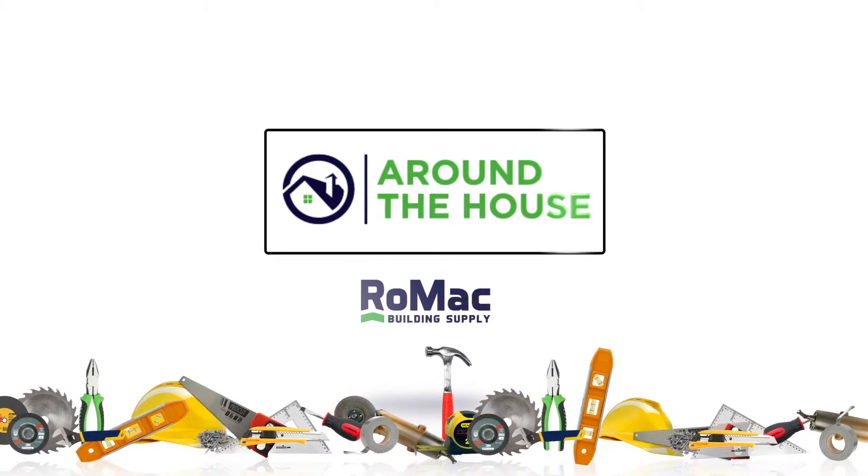Welcome to Around the House, sponsored by Romack Building Supply. I'm your host, Don Magruder. In this segment of Around the House, my subject is how to find, match, and select custom wood moldings.